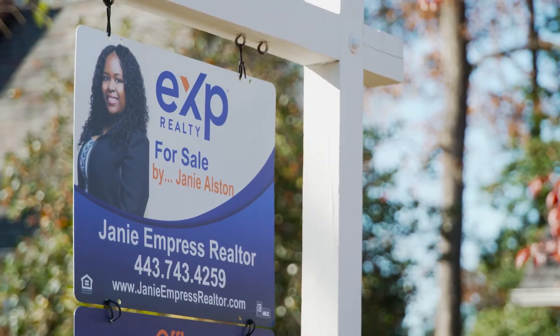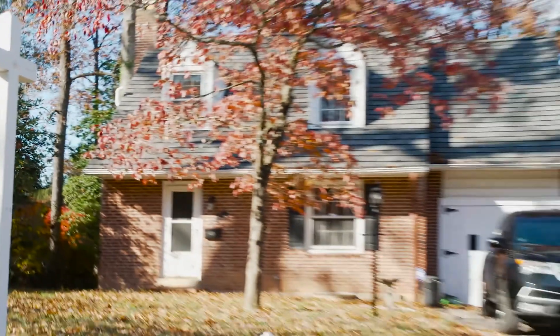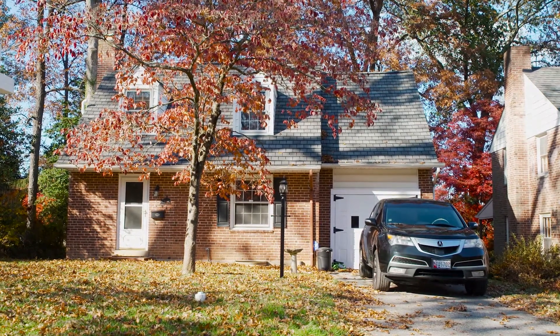My name is Janie Alston. I am actually known as Janie Empress Realtor. I've been in the real estate world almost 11 years. My latest project with Curbio was a flooring project with a Cape Cod property.